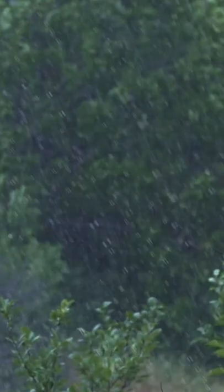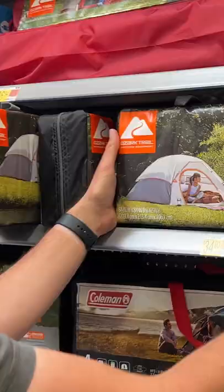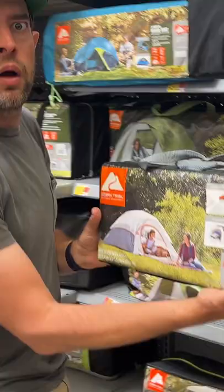A big mistake is not realizing that there's a big difference between backpacking tents and car camping tents. A car camping tent is not going to be very resilient when it comes to weather. It's going to be much heavier and it's probably not going to be very water resistant.